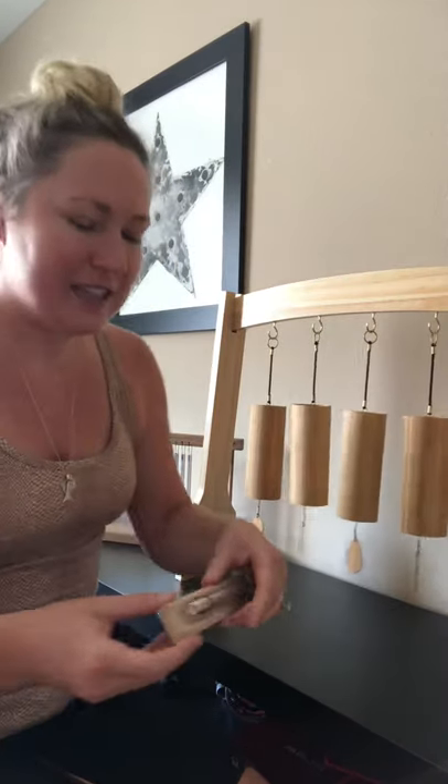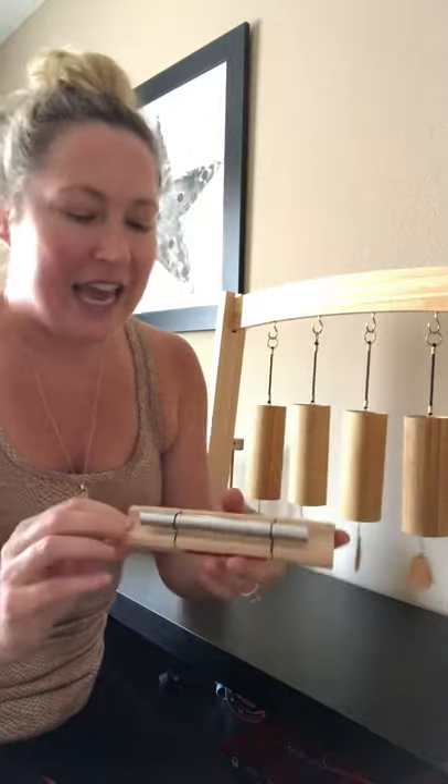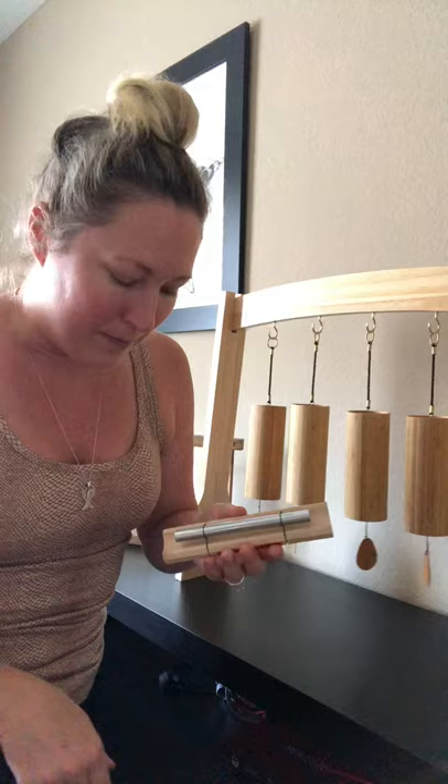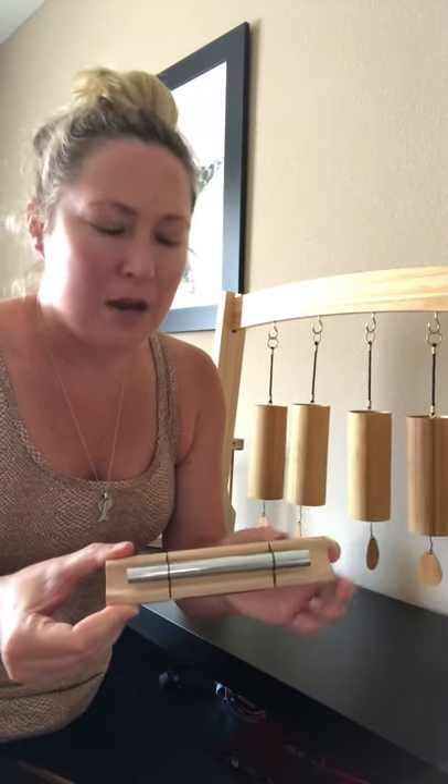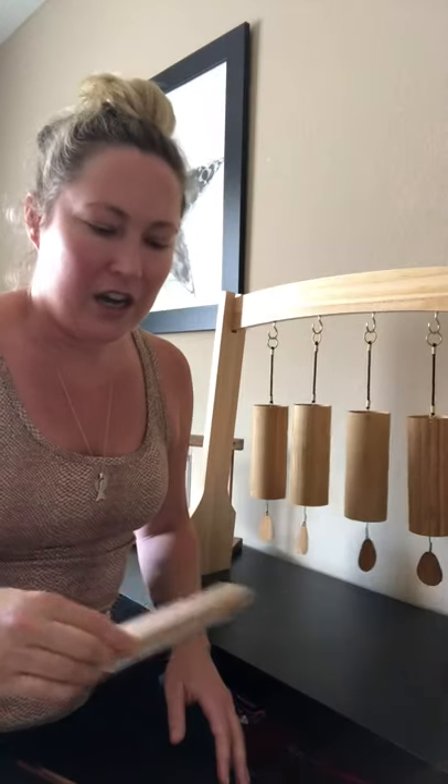The next one is called an energy bar chime, and this is really great for balancing chakras. I use these a lot in my healings. So as you can hear, it's kind of that high-pitched chime ring, but it's really great because it lasts a long time and I can use it to smooth over the chakras, the energy system, and the aura of my client — really just smooth that out with this chime. It's fabulous for that.